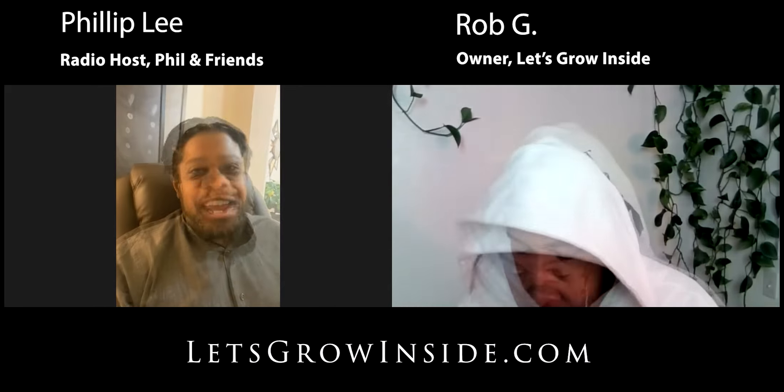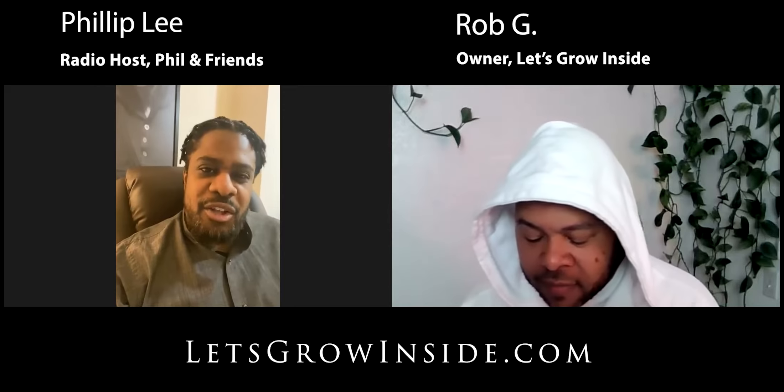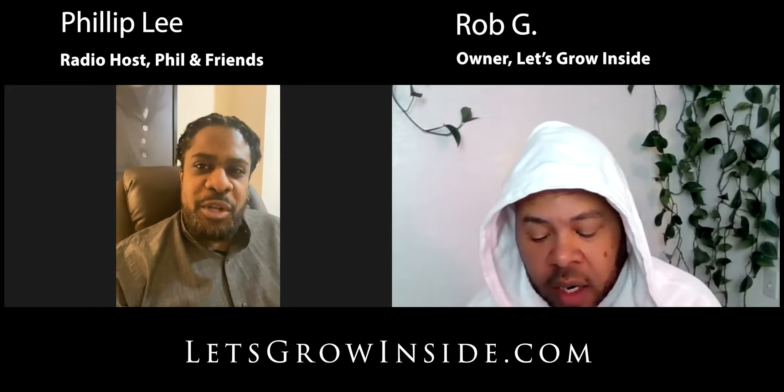Welcome everybody. We're sitting with Rob G., the founder of Let's Grow Inside, this amazing new product. Let's go into Let's Grow Inside and how this great product got started and what prompted you to start it.